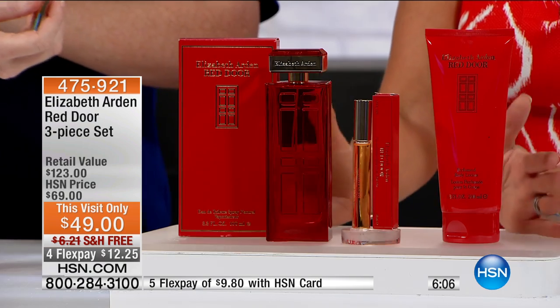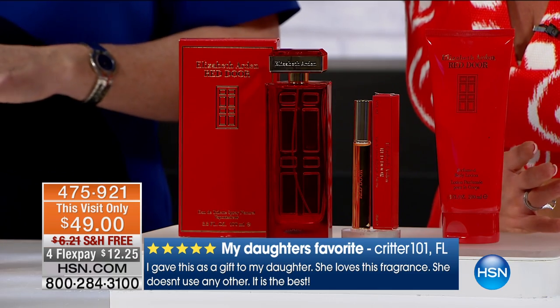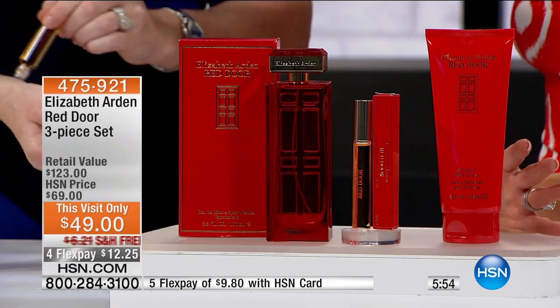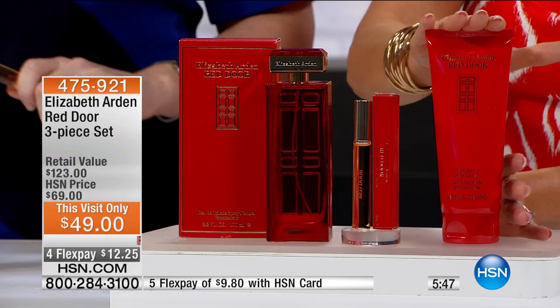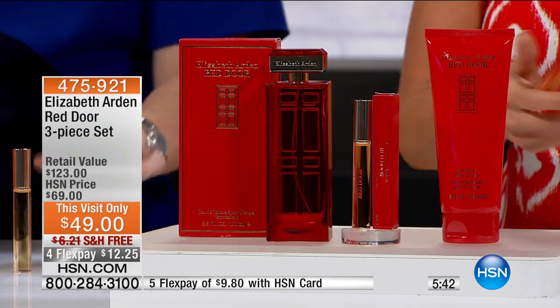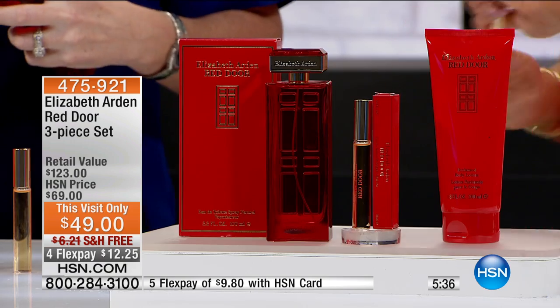For Mother's Day being this Sunday, if you're thinking this is my mom's favorite, or my daughter wears this — here's what you can do. You can go on HSN.com and print a picture of this up. It's the full-size 3.4-ounce fragrance, 6-point ounces of the body lotion. I love the rollerball because you'd never be without it — it's perfect for your little pulse areas and it's highly concentrated. Print it up and put it in a card.